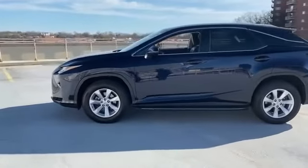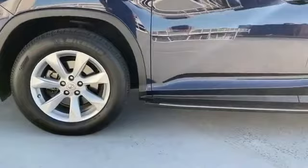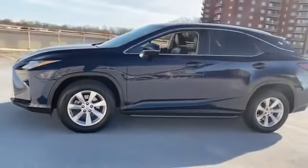Bluetooth, power liftgate, keyless start, rear spoiler, auto climate control. This top-rated dealer will help you find exactly what you're looking for.